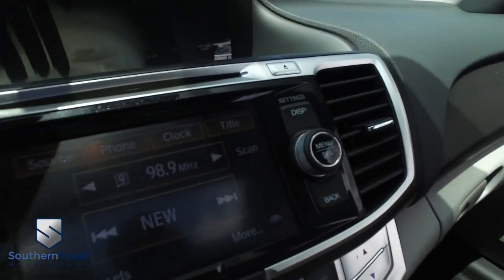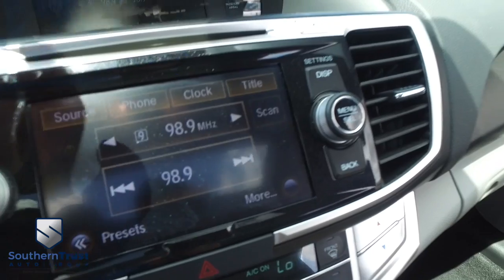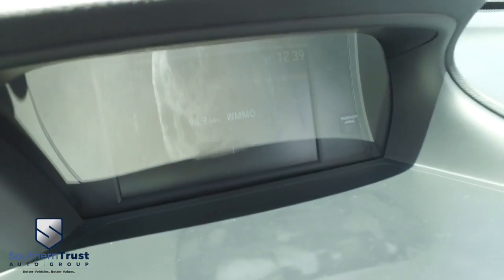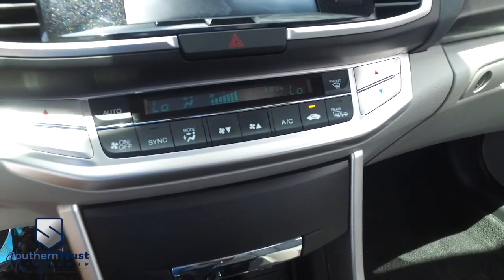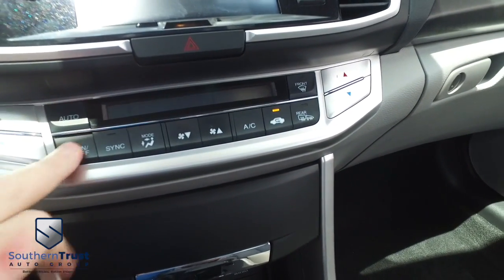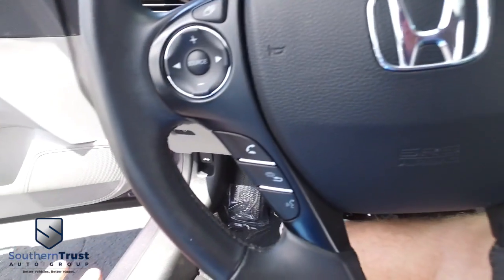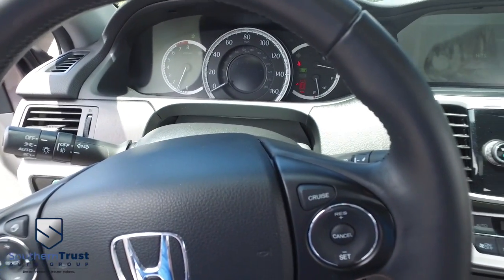Let's check out your state-of-the-art CD, MP3, Bluetooth, satellite radio system, touchscreen action. You got your heads-up display right here, dual climate control blowing out Arctic air — I'm going to turn that down before I get frostbit. Of course there's your push-to-start ignition, multifunctional steering wheel, cruise control. Only 25,000 miles on this beautiful Honda — plenty of life. You got your econ drive right there.